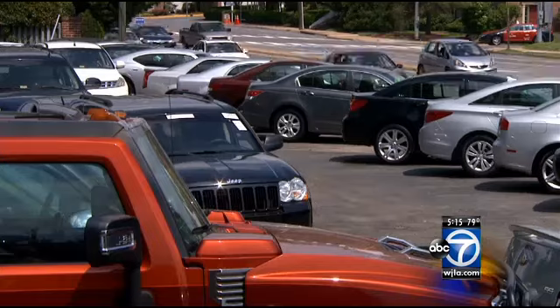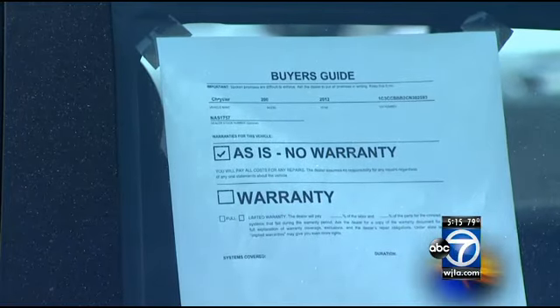If you asked a used car dealer, the 7 On Your Side team discovered they didn't have to tell you, and they found they didn't always know. So did it surprise you when they showed up and said that car is recalled? Yeah, it was a surprise. A surprise that could put your safety at risk.